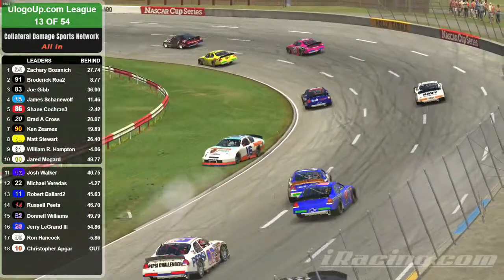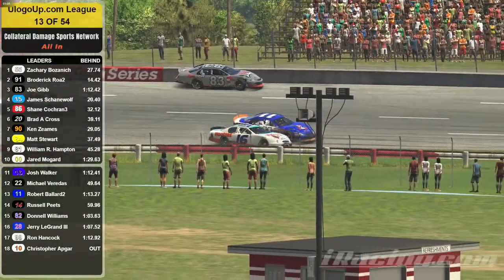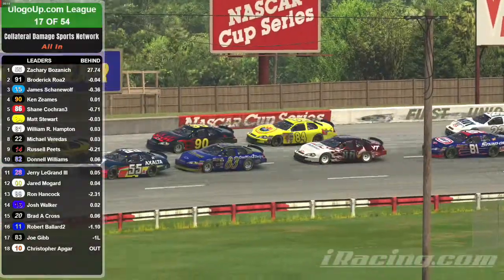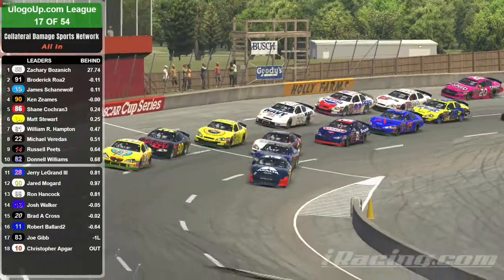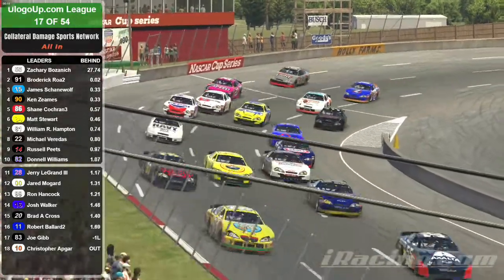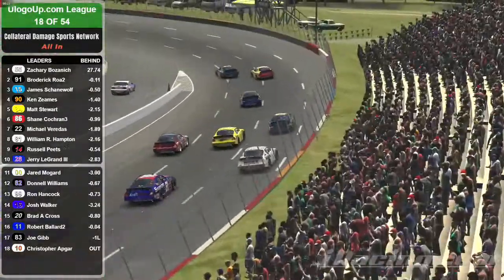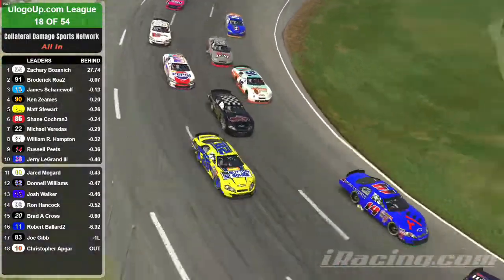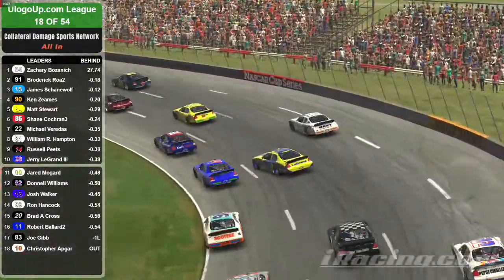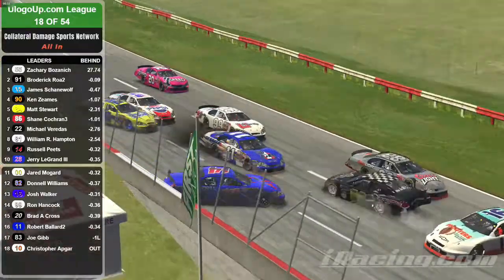Collecting most of the field. Once again the 55 car jumps out into the lead. Three wide going into turn one. Oh, and the double zero slides up the track, and the 28 is sideways into the 14. Oh, and they're rocking once again.